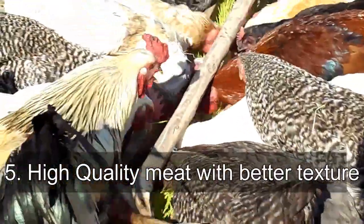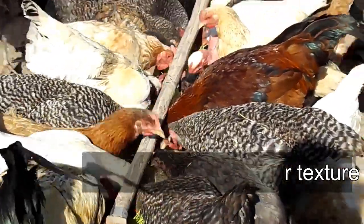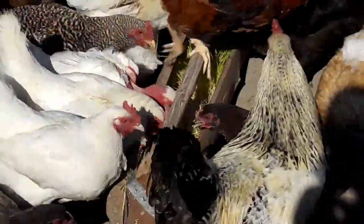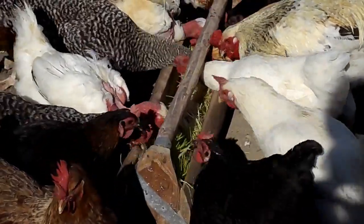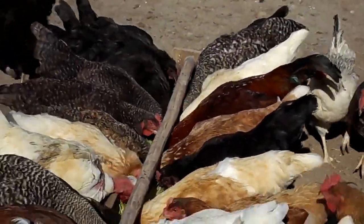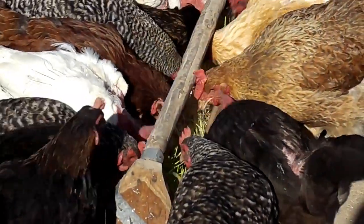Advantage number five is that poultry using hydroponic fodder have higher quality meat with better texture — they taste better than chickens that do not use hydroponic fodder. As we say, we are what we eat, so if we eat something with a lot of nutritional value, we are also healthy.